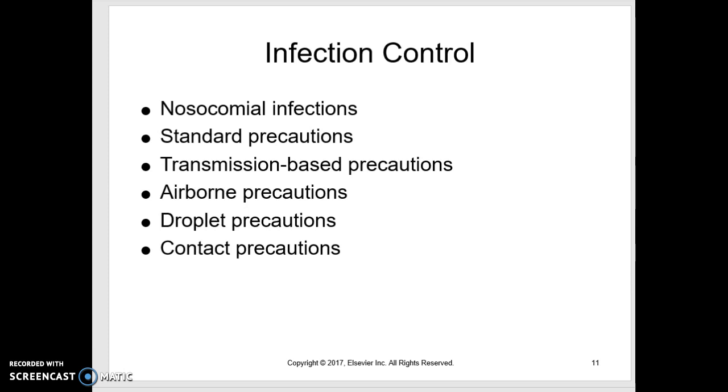Infection control is not that different from adults, except that we have a lot more infectious diseases at the hospital. We're worried about nosocomial infections, so gel in and gel out at every room. We don't want to bring a germ from one room to another — no cross-contamination. We're going to do standard precautions on everyone. At children's, we don't necessarily use gloves with every patient encounter.